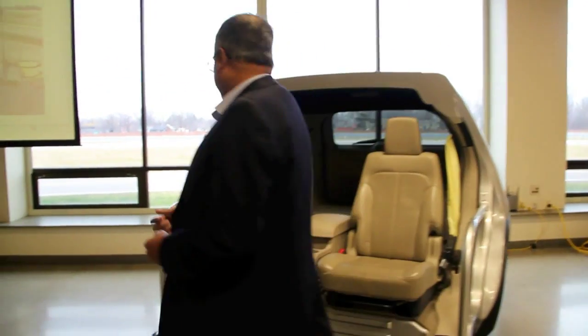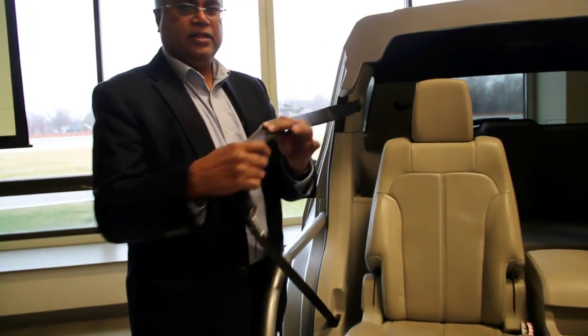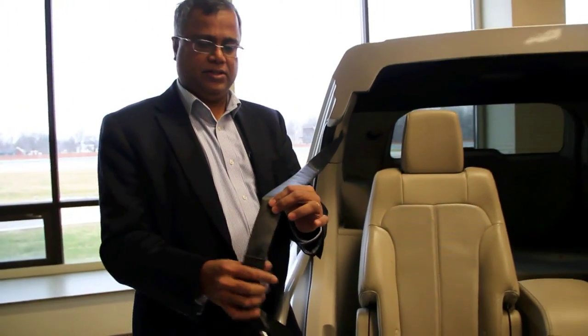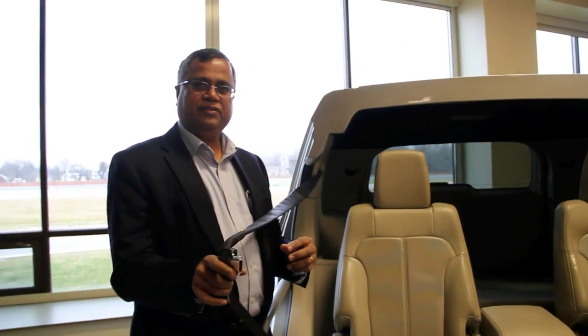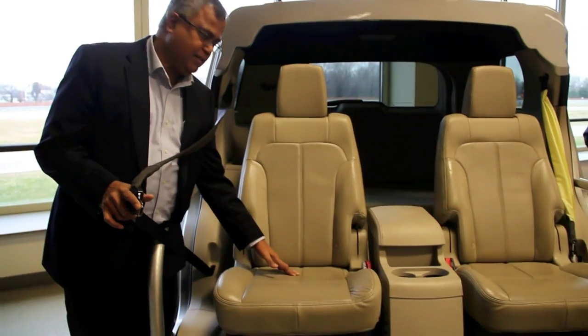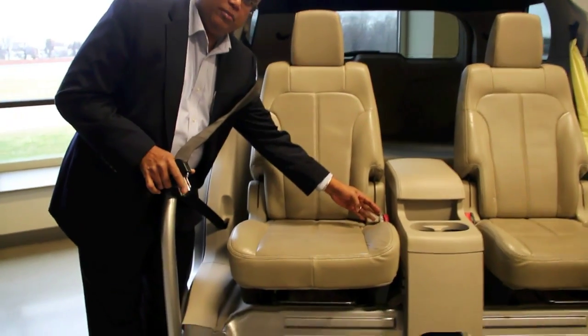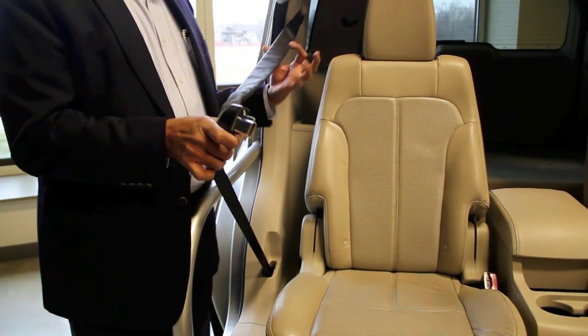We've taken the airbag and the seat belt and put the bag inside the belt. So when not in use, the seat belt looks like this — that bag is inside here. In the event of a crash, there is a gas canister under the seat. The gas comes through the buckle, goes through the tongue, and the bag comes out of the belt.